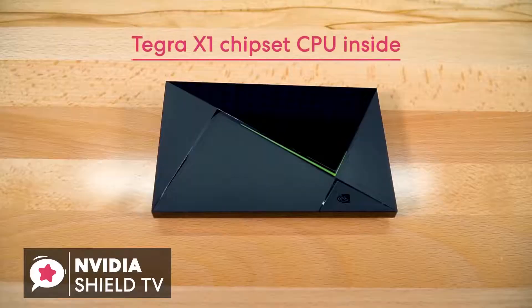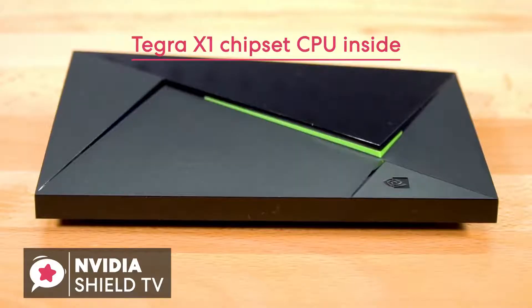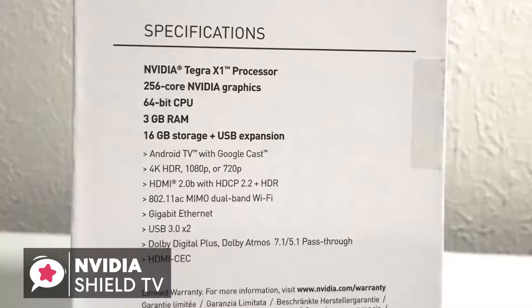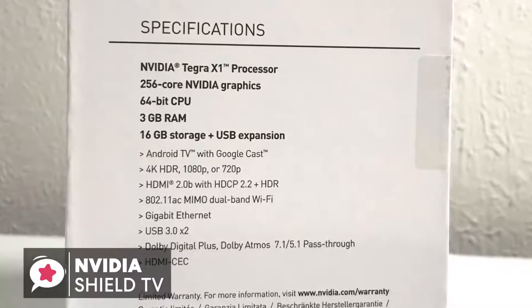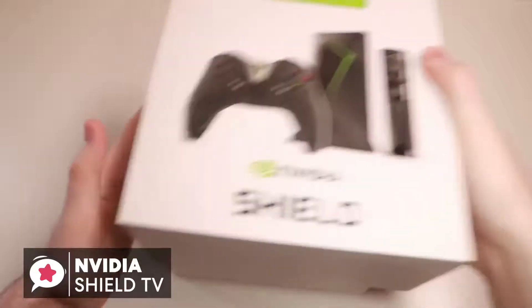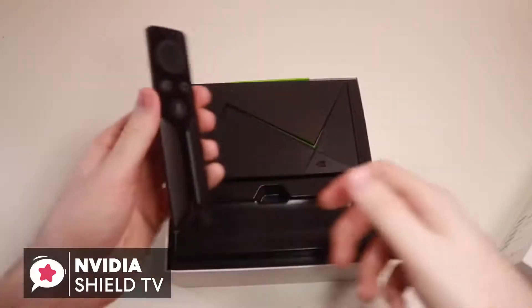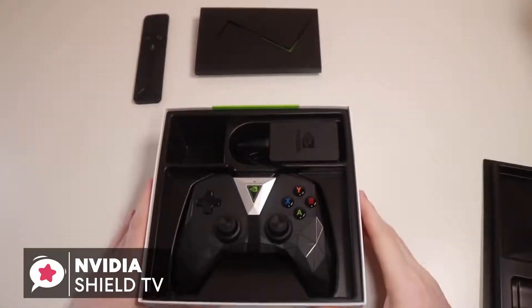Inside the box is the Tegra X1 chipset, which is the very same CPU found in the Nintendo Switch, and this sits alongside 3GB of RAM and 16GB of internal storage. There are two specific models available to buy: one that comes only with the SHIELD remote, and the other that includes both the gamepad and a remote.